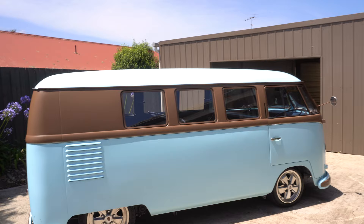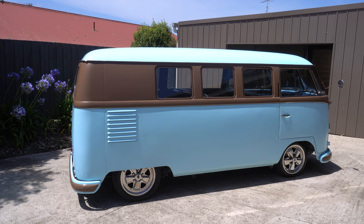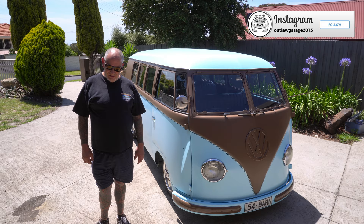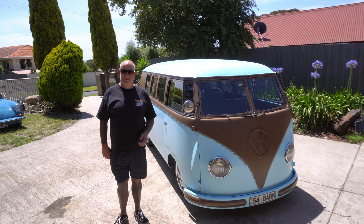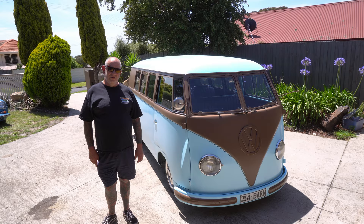Hi guys, Scott here from Outlaw Garage. Today we're back in Geelong with Simon. Last time we saw his 356, which was a cracking little car. Today we're here with his barn door — we're going to have a full tour of this. It's probably a little bit of a sleeper and I just love this thing. The colour and everything about this bus is fantastic. This time with this glorious barn door, which through a few issues of our own buses I've kind of fallen out of love with. However, this one is tugging on my heartstrings.